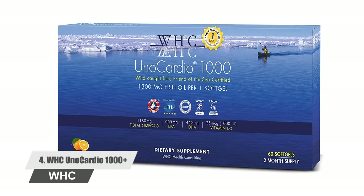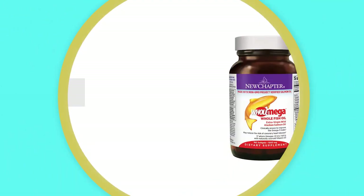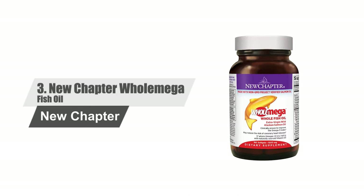But at the same time it is pure as well. With the intake of this fish oil supplement, you can significantly improve your health in a short period of time. Number three: New Chapter Whole Mega Fish Oil.